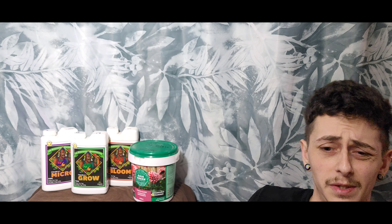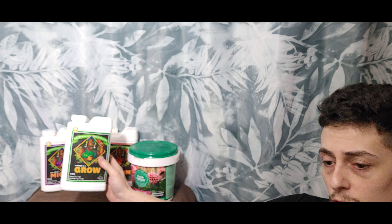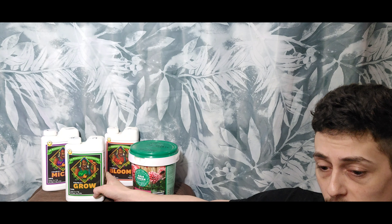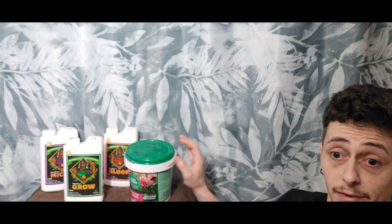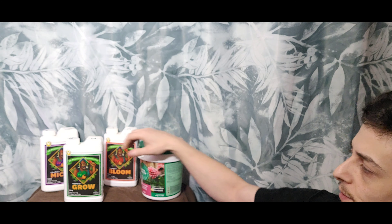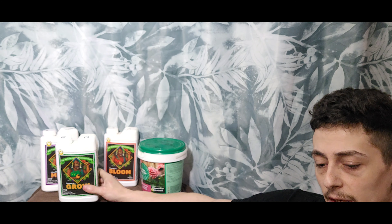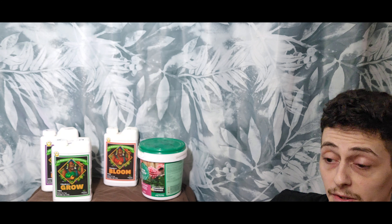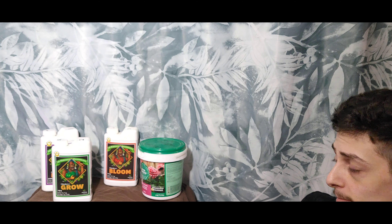If that sounds like a lot, it's not really — because with synthetics, I have three bottles here. This is Advanced Nutrients pH Perfect, a three-part solution, and this is your entry-level feeding. You have to use all three in different amounts depending on the stage of your plant — same thing you'd be doing with organics, just different. If I was to go buy all the individual organic ingredients and mix my own, that would be like using the intermediate or expert level of these bottles.